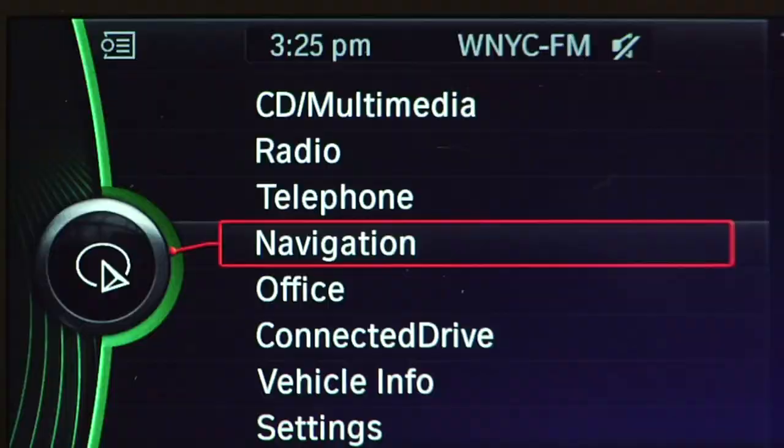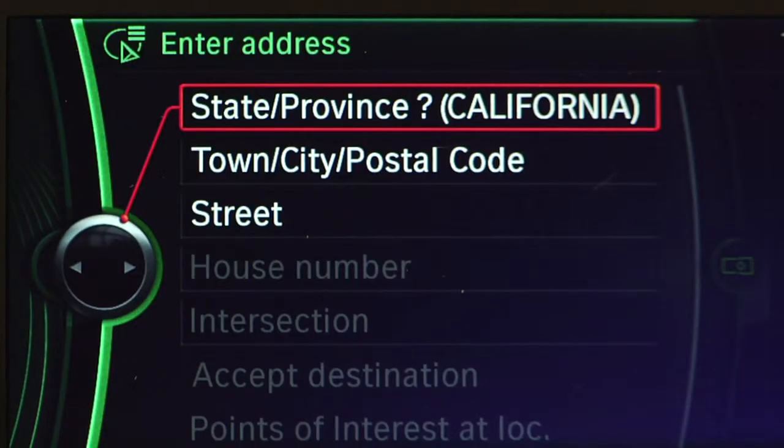Enter address. Please say the house number in single digits, followed by the street, the city, and the state. 555 West 57th Street, New York, New York.